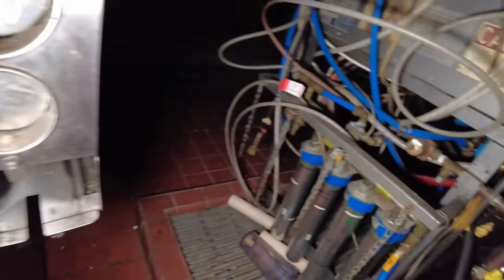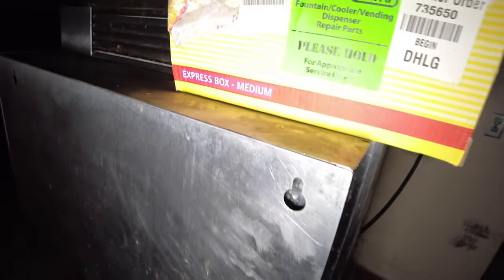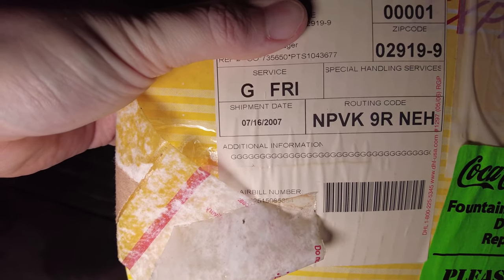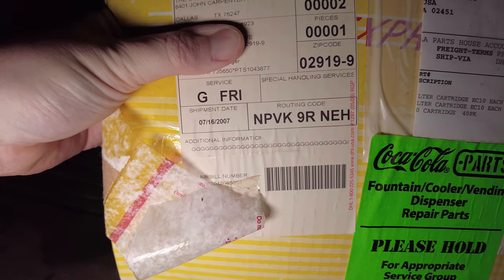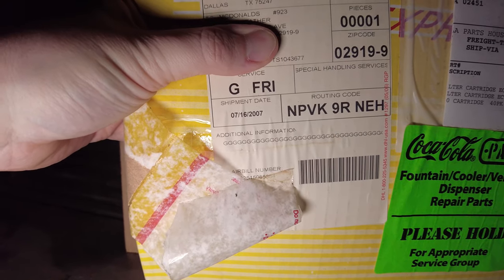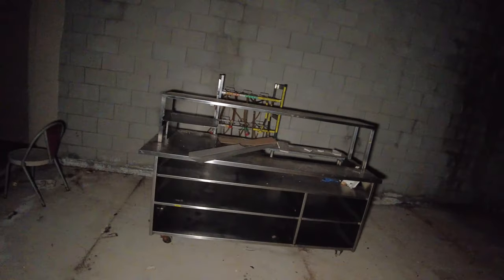Looking over here, the date on here says the shipment date was 7/16/2007. So I'm guessing that maybe this particular McDonald's closed around 2007. I'm just going to walk through one more time — this is actually a bigger McDonald's, a bigger place.